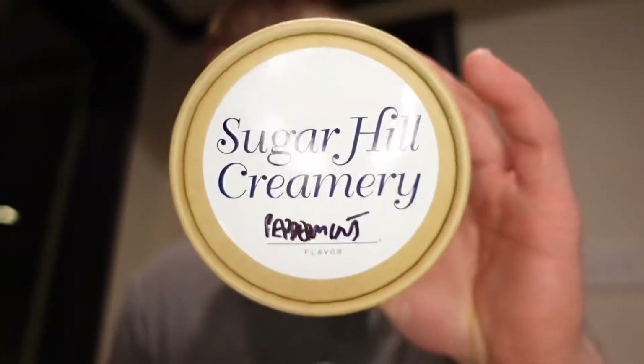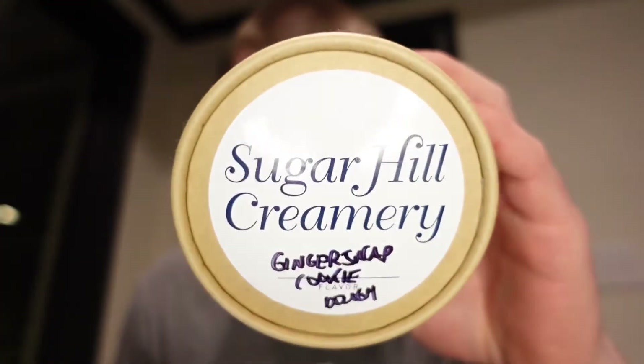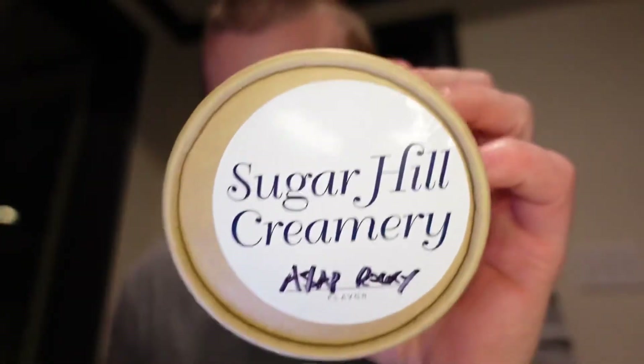Peppermint is a 7.5 out of 10, and Ginger Snap Cookie Dough gets a 7 out of 10.